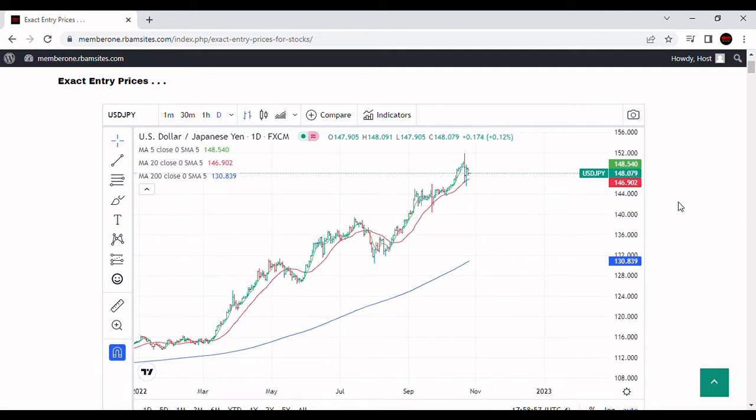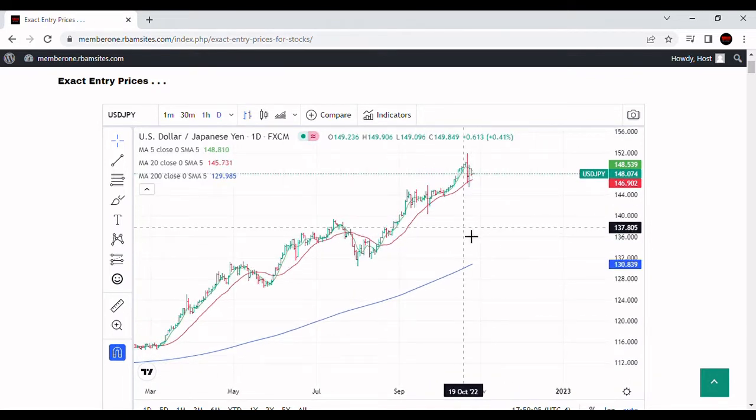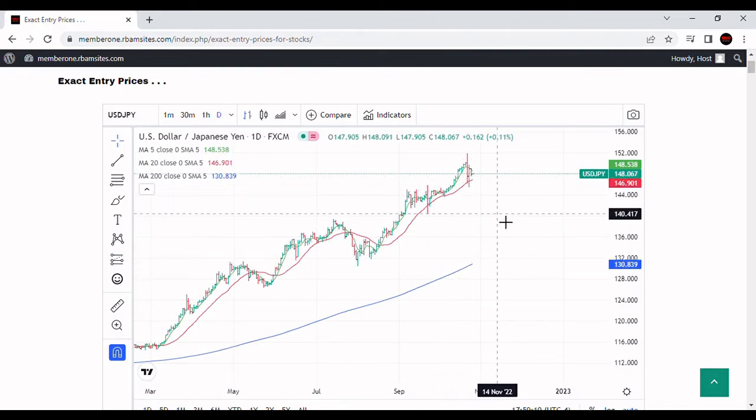We're going to do a brief video on USD/JPY — that's the US dollar against the Japanese yen. We've got a daily chart here with a five-day moving average in green, a 20-day in red, and a 200-day in blue.